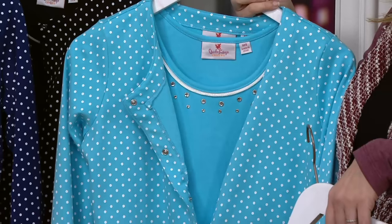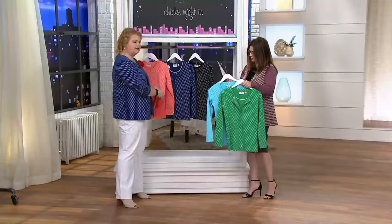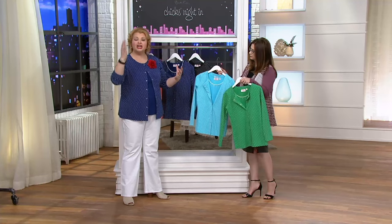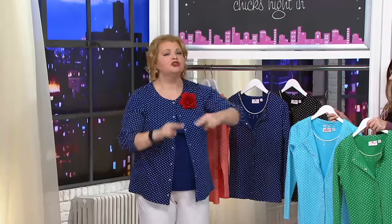The fabric content is 60-40: 60% cotton, 40% polyester. Machine wash, dry flat.